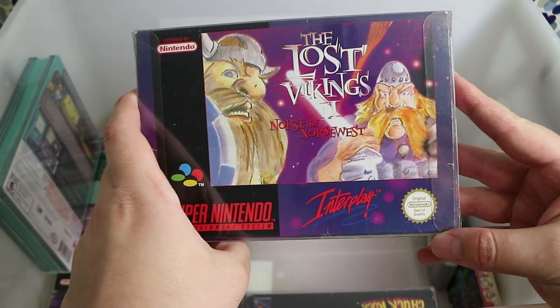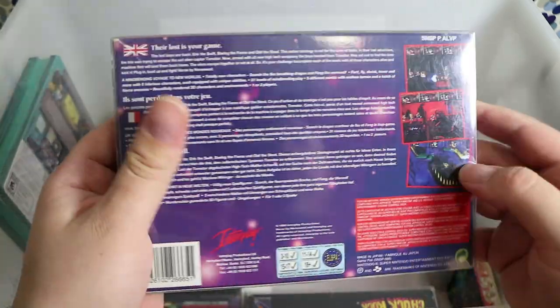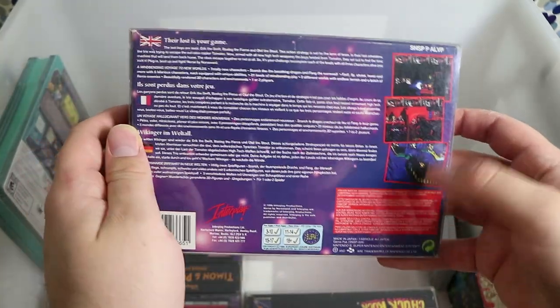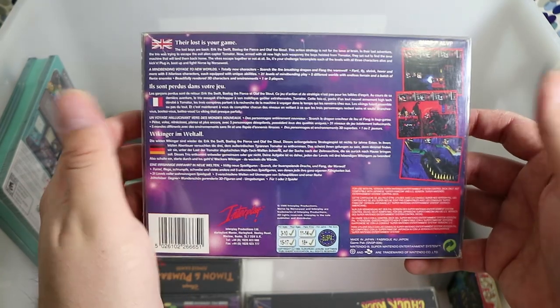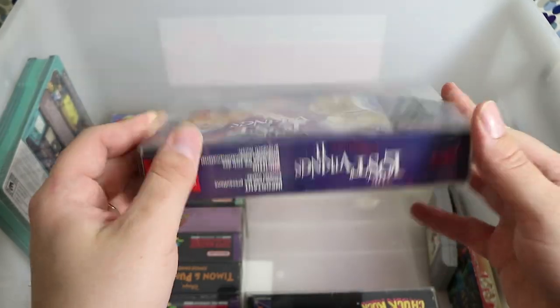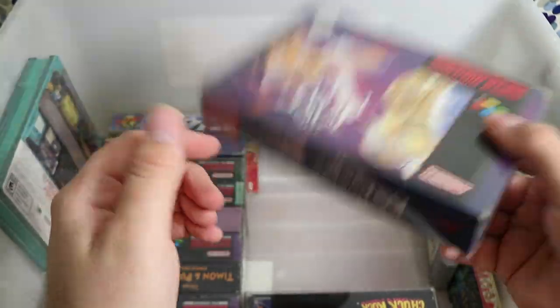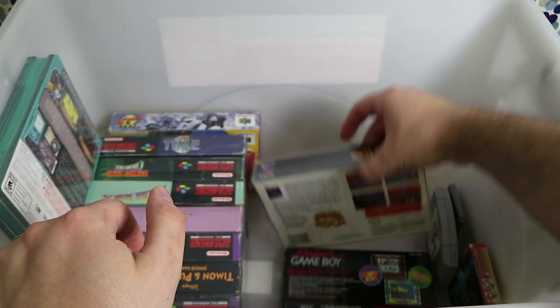The Lost Vikings 2 — also ported to the PlayStation 1, where I believe it got weird updated CGI-rendered graphics. It's pretty much like the first game; I think there are a couple of extra characters and different abilities. Still pretty solid, but I still prefer the first one.